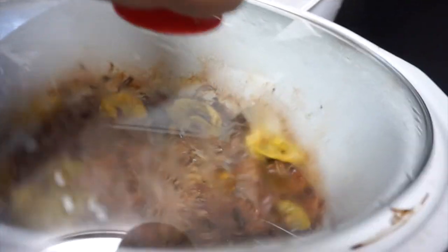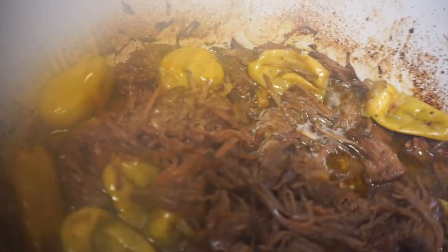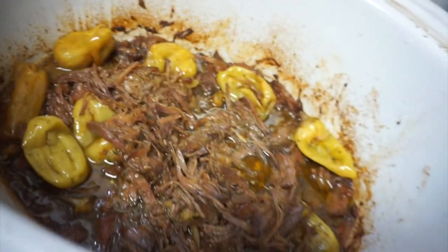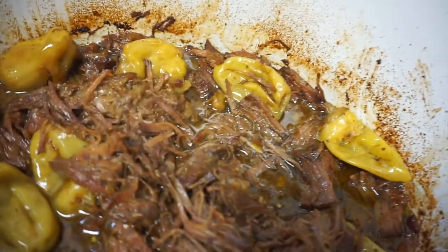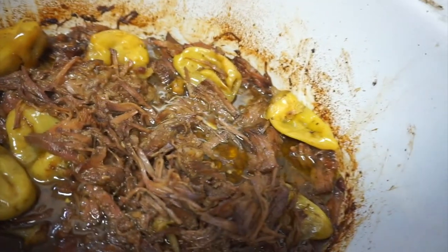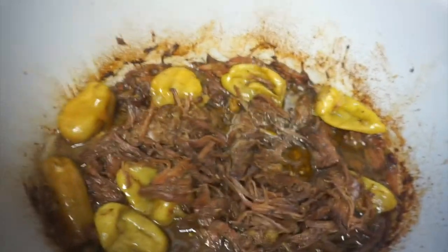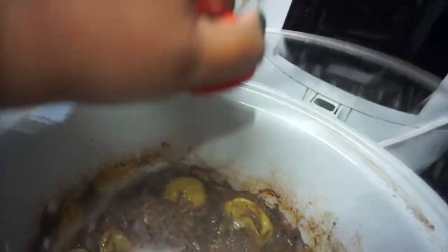Let me show y'all the roast. Y'all, look at this — oh it's fogging up my camera! But baby, this roast is so good. It is so good and tender. I pulled it apart with a fork. Yes!